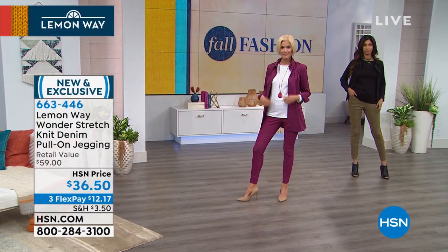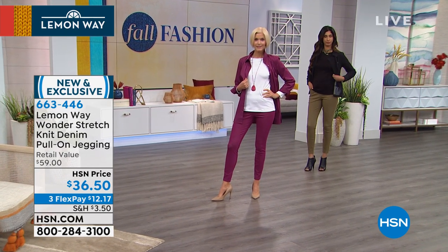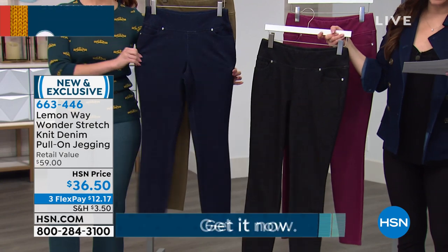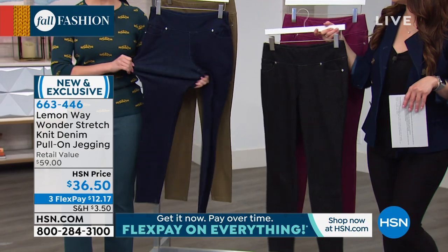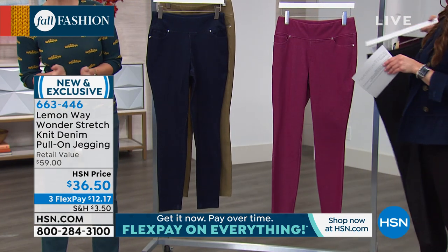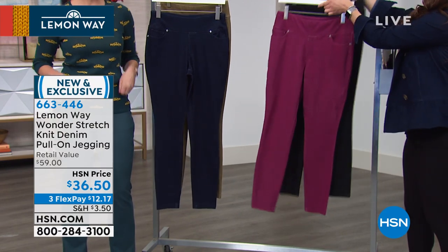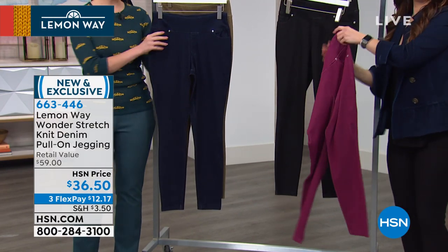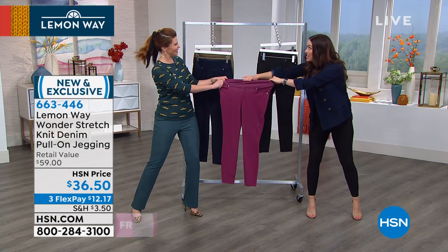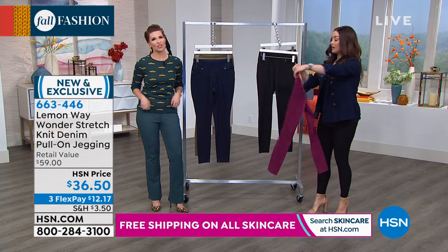We're showing a lot of olive for fall — it's a great neutral. We also have berry, black, and dark wash. Machine wash, tumble dry. Available in average and petite, sizes 2 through 16 and 16 women's through 24 women's. These have amazing stretch — this is another one of our core fabrics: the Wonder Stretch knit. Our Wonder Stretch knit denim is the most comfortable. When I pulled these on, I was amazed by the tons and tons of stretch. No buttons, no zippers, because you don't need them.